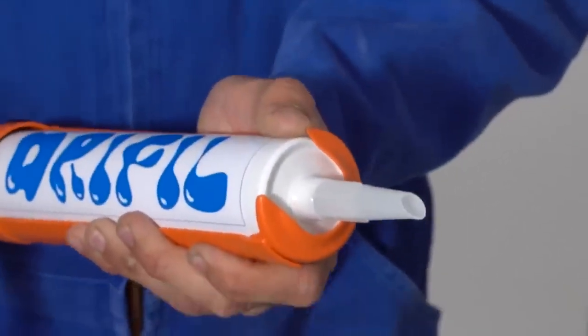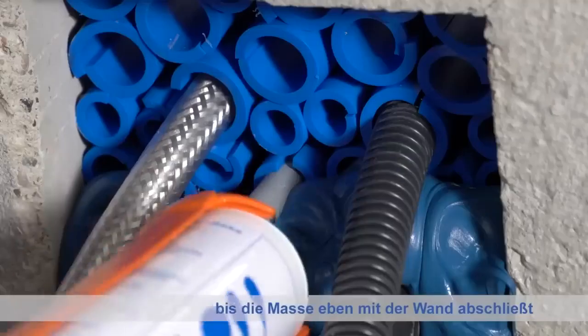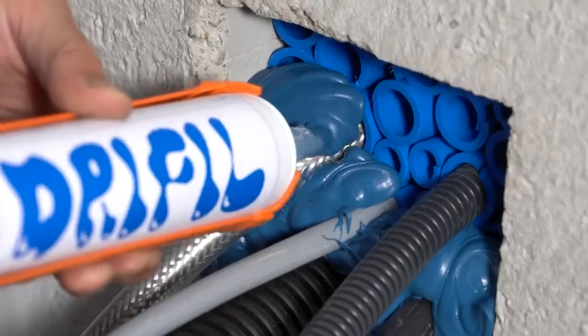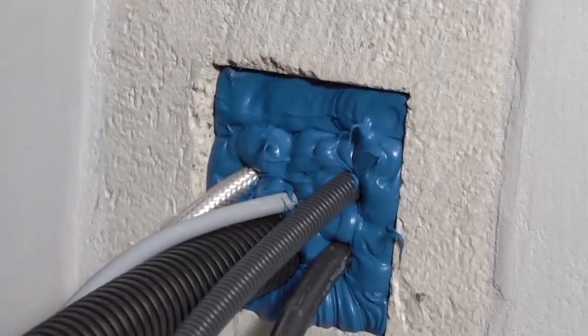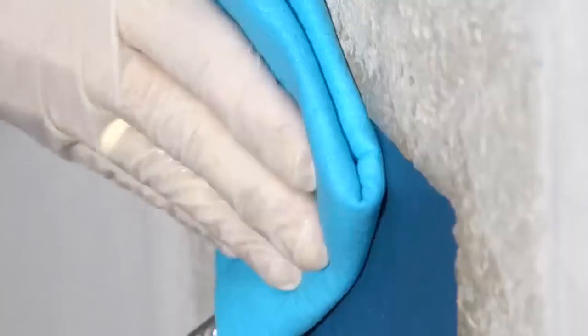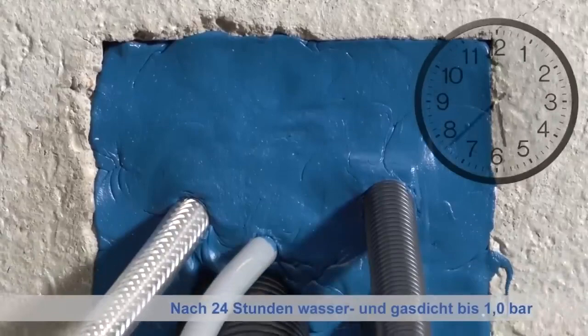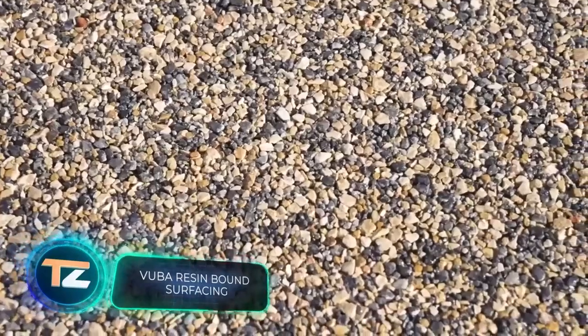The sealing system retains its properties at temperatures ranging from 356 to minus 58 degrees Fahrenheit, allows installation of communications at any angle, and provides some vibration absorption. As an extra bonus, there is a special program that allows you to calculate the amount of necessary materials and keep track of them.